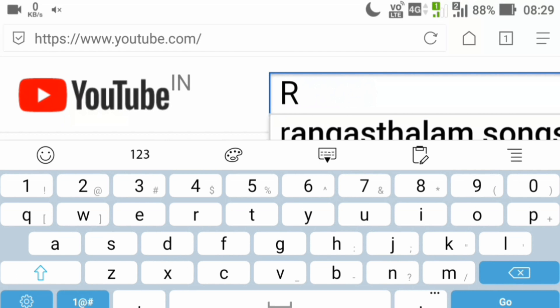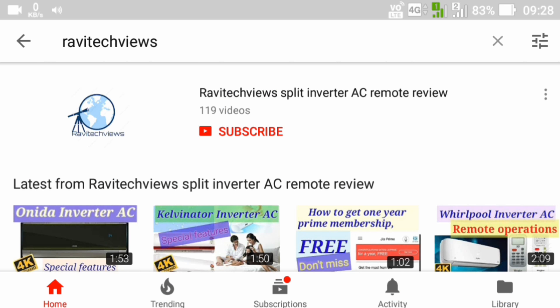Hello everyone, welcome back to Robbie Tech Views channel. If this is your first time here, subscribe to the channel for getting the latest information quickly.